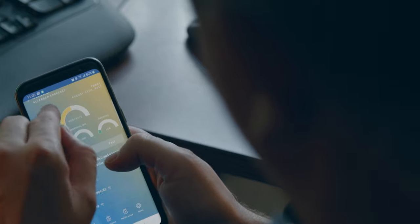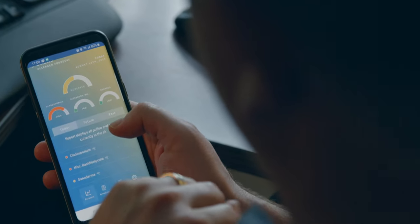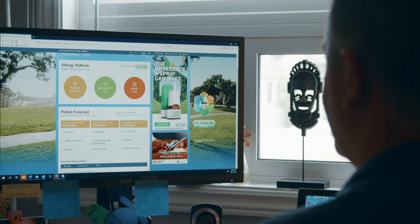You can find the pollen levels on our app, the Allergy Sufferers app, or on the Weather Network here in Canada. Great resources for people.